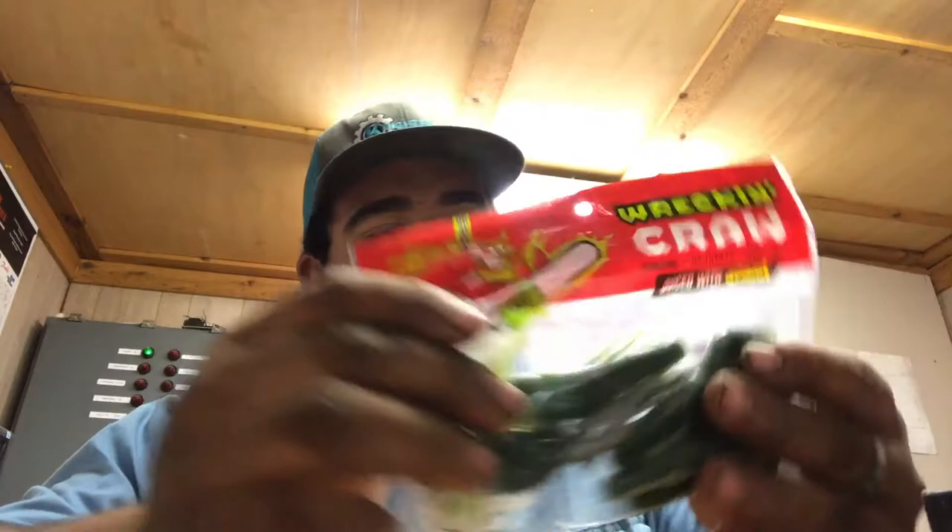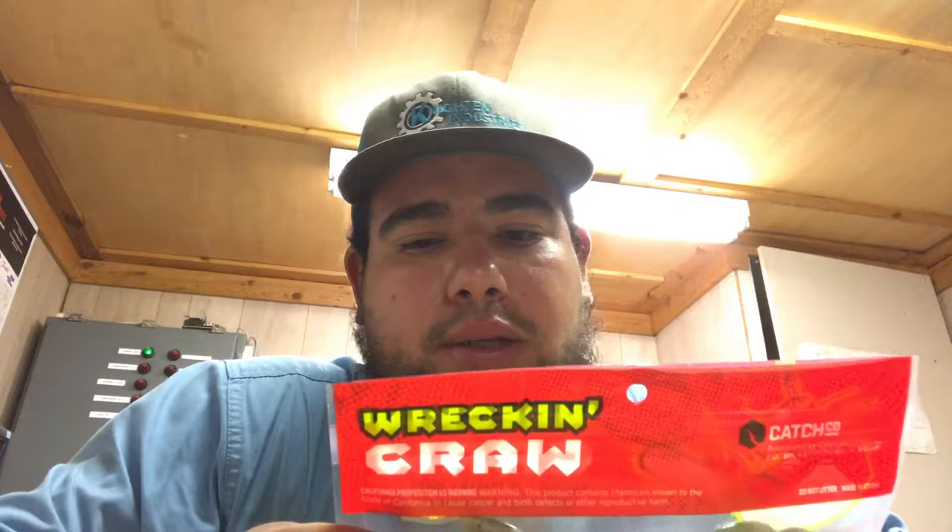The next one we got is the Wreck-and-Crawl crawls, and those are these guys right here. You can use these for punching, jig trailers, and shaky heads, and they're scented.